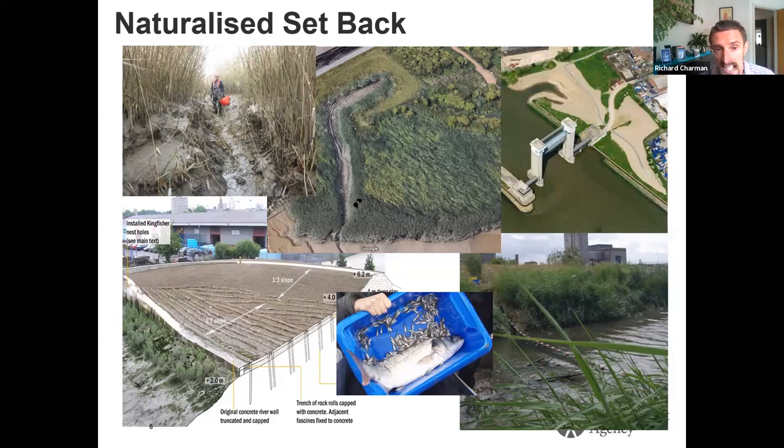The photograph in the bottom right shows sampling done at that site around 2006 — the blue box with fish in it shows what was caught in that net. A less extensive example in the bottom left, also on the River Roding at Barking Creek, shows where the fronting concrete wall was chopped down and brushwood fascines were used to help sediment accretion, with a new flood defence — a clay earth embankment — set further back. So that's naturalized setback.